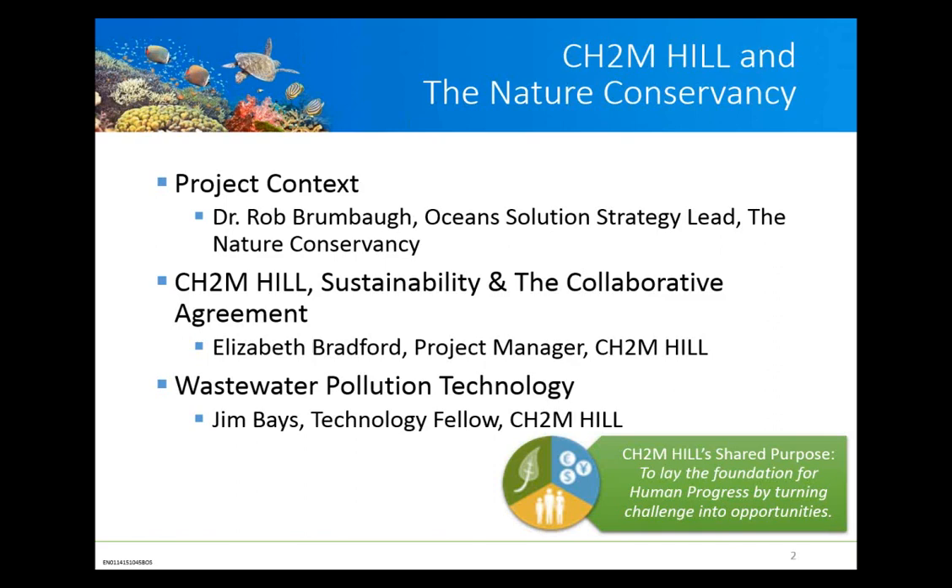CH2M Hill has a well-established sustainability focus, and many years of collaborations on projects throughout the U.S. led to a five-year collaborative agreement with the Nature Conservancy. That collaborative agreement focuses around thought leadership and doing on-the-ground projects in the areas of urban conservation, water resources, and flood protection. This project fits nicely under that umbrella and also helps CH2M Hill with their shared purpose to lay the foundation for human progress by turning challenges into opportunities.